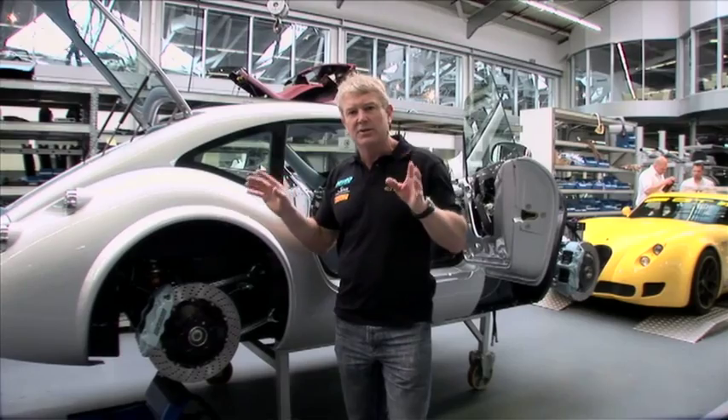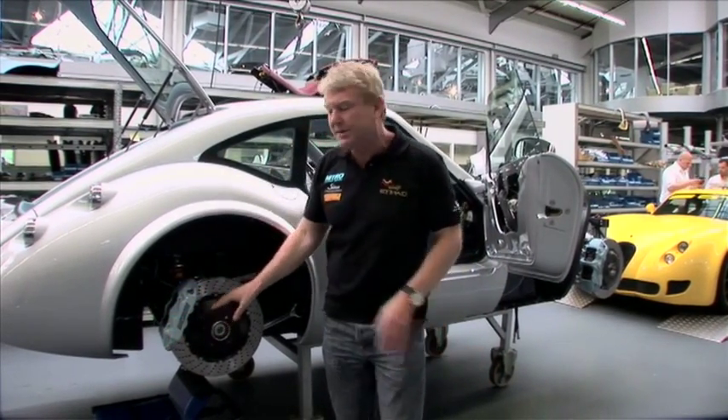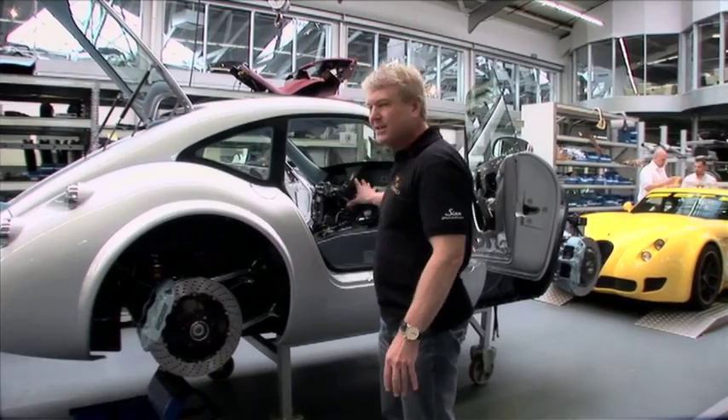The level of customisation is quite extreme, right down to — in this case — the ice-blue brake calipers that the customer has chosen to match the interior colour.